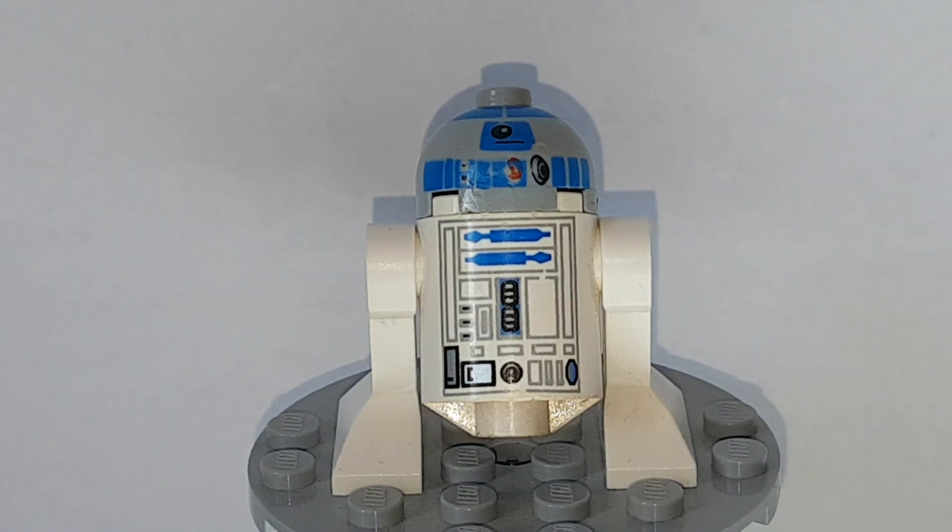R2-D2 is still genuinely the same — the exact same mold. They've only ever changed the print; they've never added the third leg. This will be a controversial opinion: I don't want them to add a third leg to R2-D2. I like this R2-D2 because it's a classic Lego design, and I don't feel like they should go adding his extra leg.